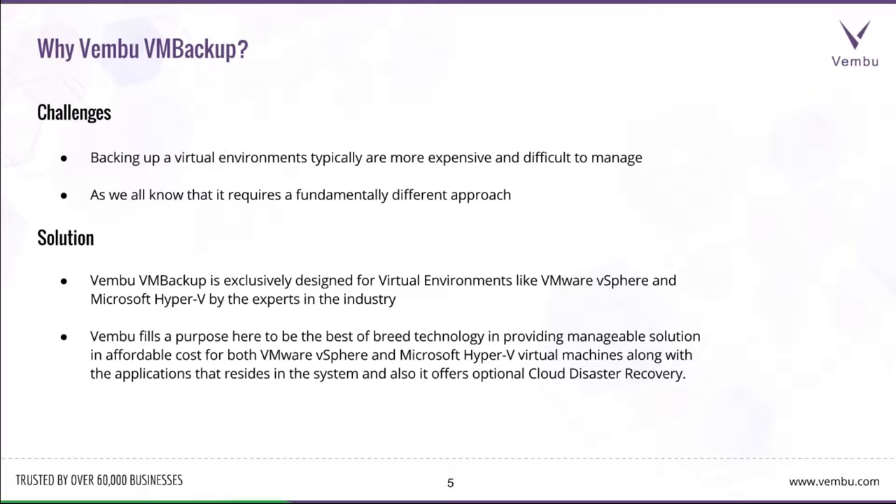It not only backs up the regular virtual machines, it also ensures that the applications residing inside the virtual machines are intact, so that you can perform an application-level recovery. Optionally, it also provides the feasibility to do a cloud disaster recovery.